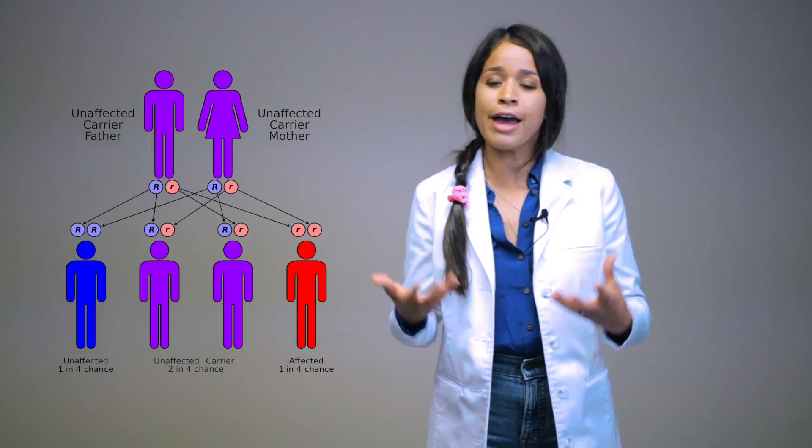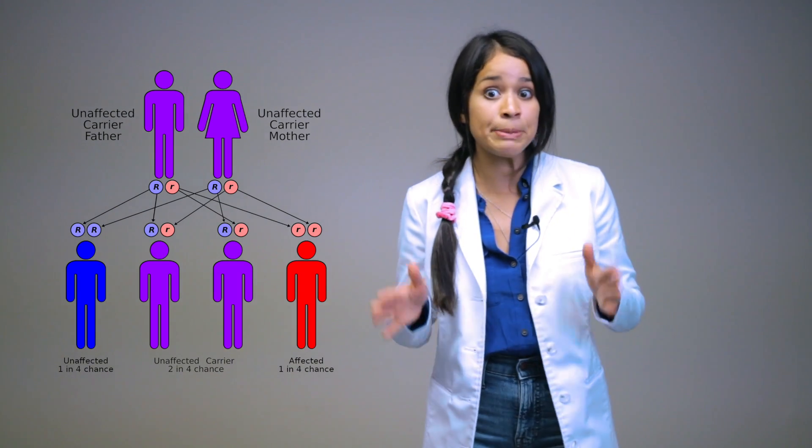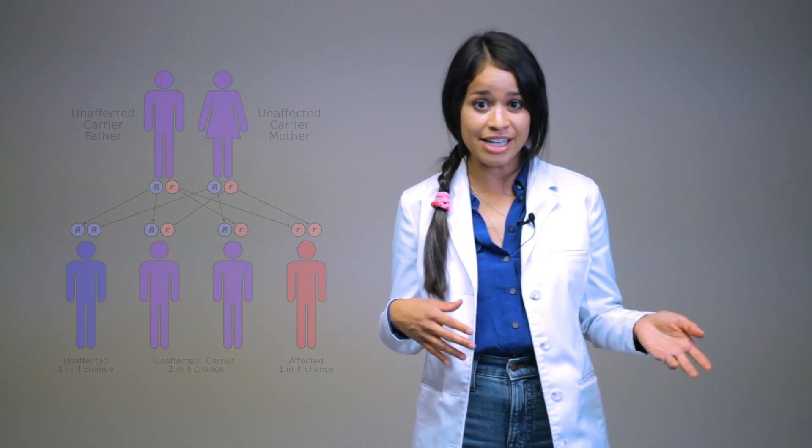Thalassemia is a hereditary disorder that overproduces hemoglobin chains that clump together with red blood cells, resulting in hemolysis — which is the destruction of red blood cells. Typically there is a family history of thalassemia, and when it runs in the family, the patient should definitely be checked to see if they have the gene to better help manage their lifestyle.